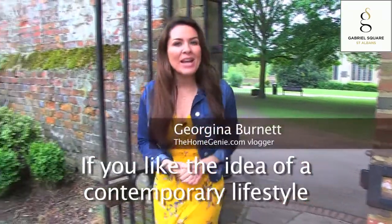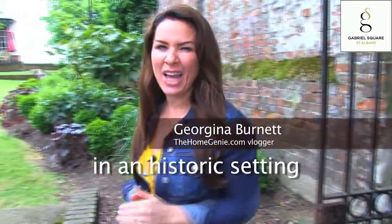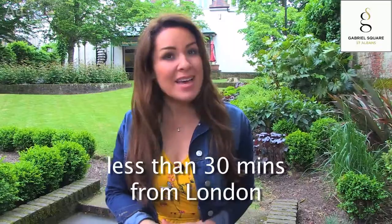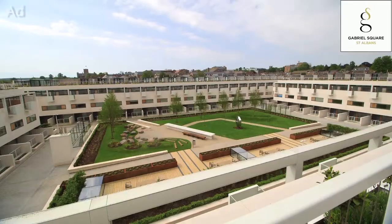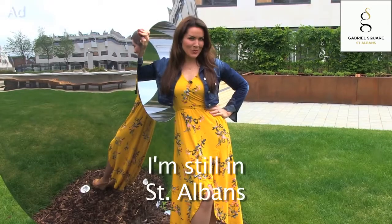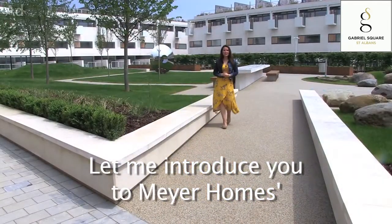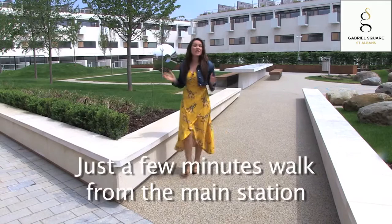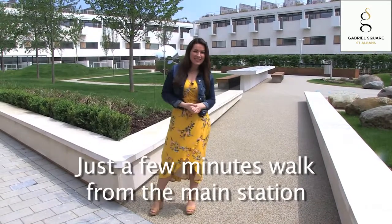If you like the idea of a contemporary lifestyle in a historic setting, boy have I got a treat for you. I'm in St. Albans, less than 30 minutes from London. Let me introduce you to Meyerholm's multi-award-winning Gabriel Square, just a few minutes walk from the main station.